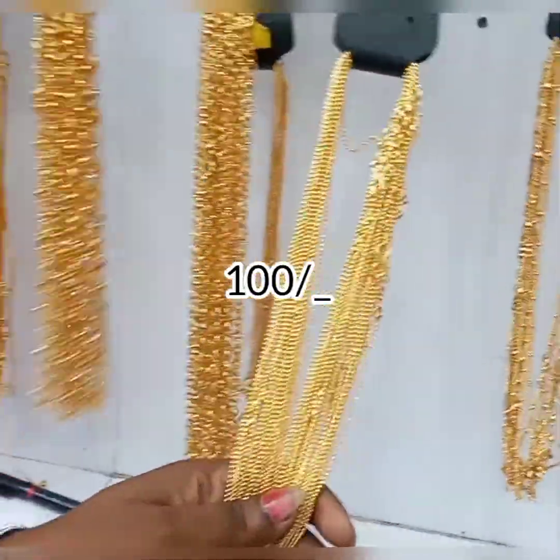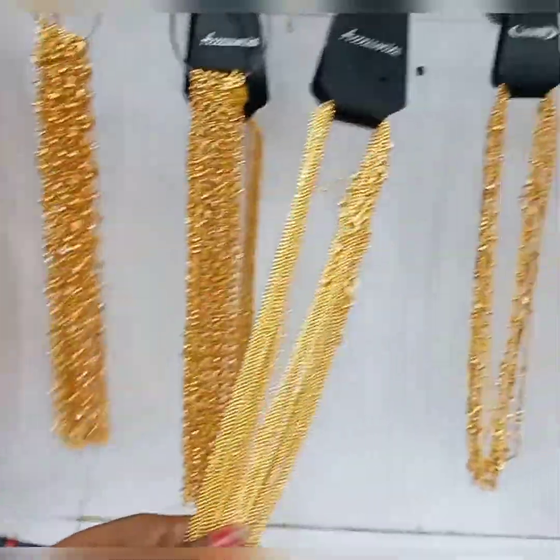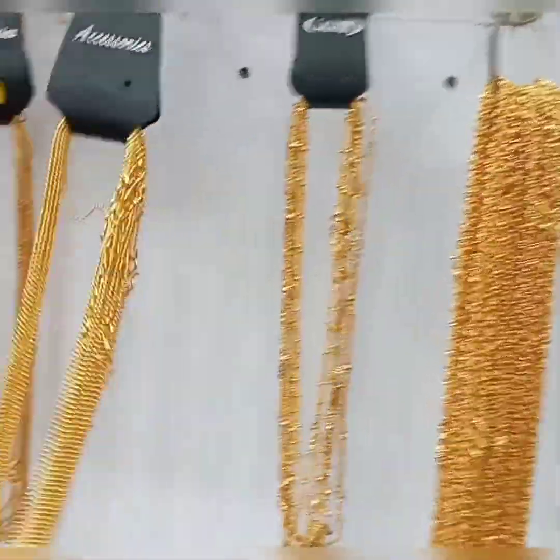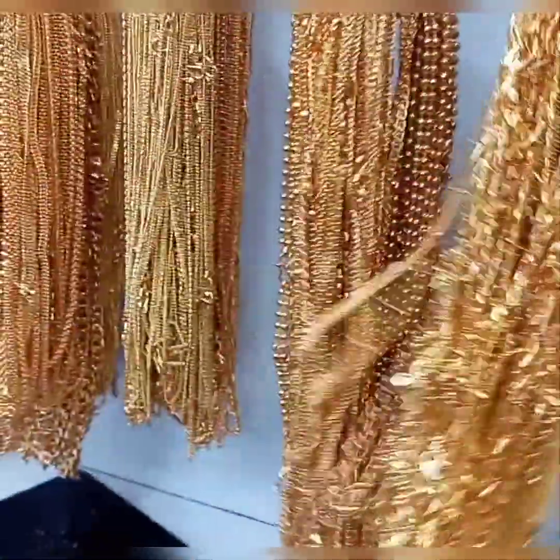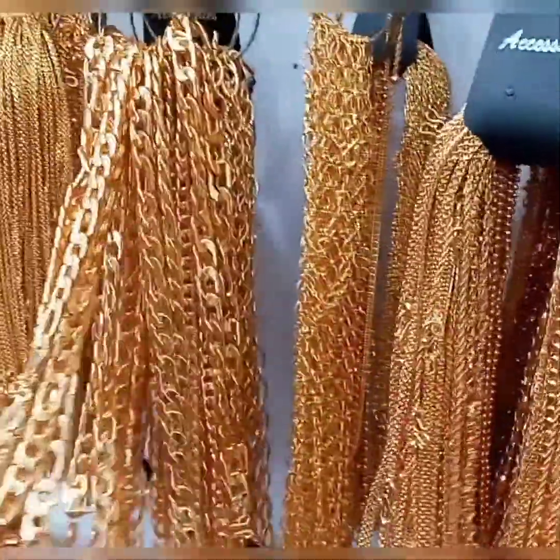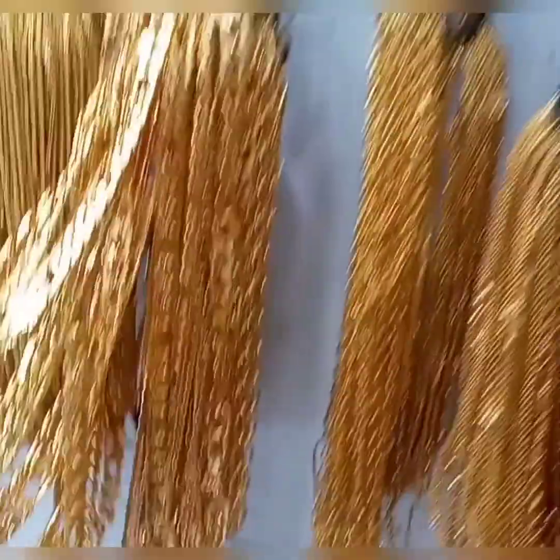There are short chains here. If you look at all chains, it is Rs. 100. These chains are Rs. 100 — 3.50 rupees. That's a great design.